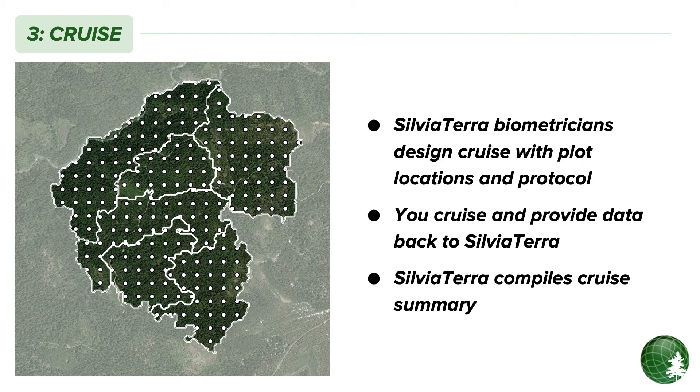One of the great things about Sylvia Terra's approach to precision forestry is that you don't have to change the way you cruise — you just do less of it. Our biometricians help you design an efficient cruise that is a statistically valid, design-unbiased sample of your entire project area, and could stand on its own without satellite imagery or further modeling. You just cruise like you normally would. If you like, you can use our free Plot Hound cruising app to collect data and manage the cruising workflow. At the end of the cruise, Sylvia Terra's biometricians work up your cruise to your specifications and generate standard stand and strata level summaries.